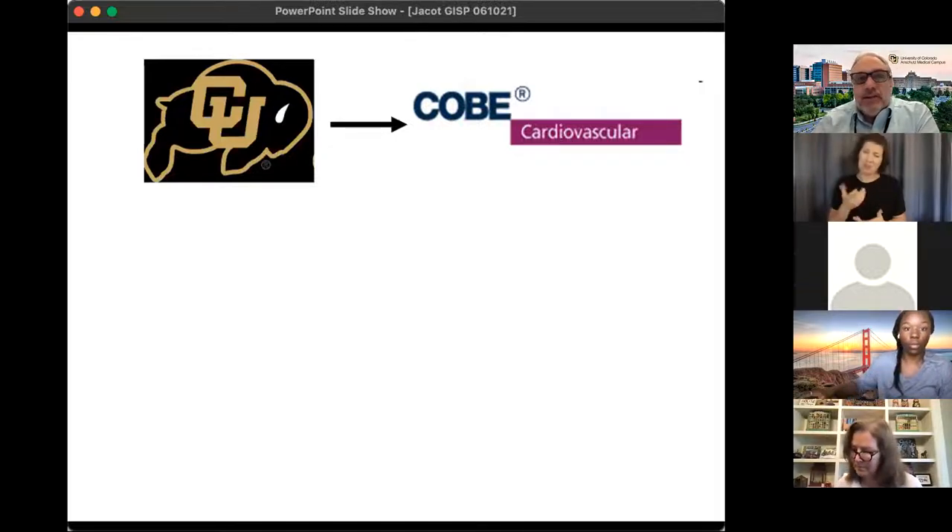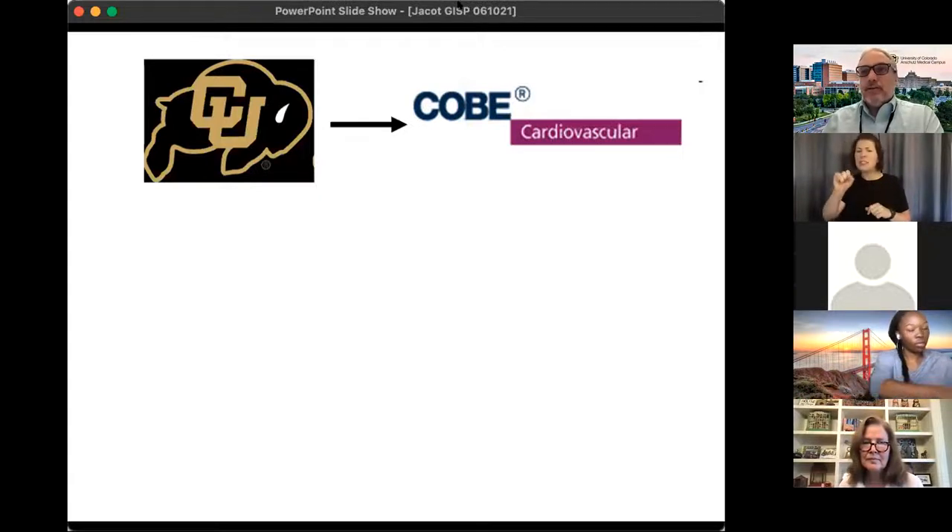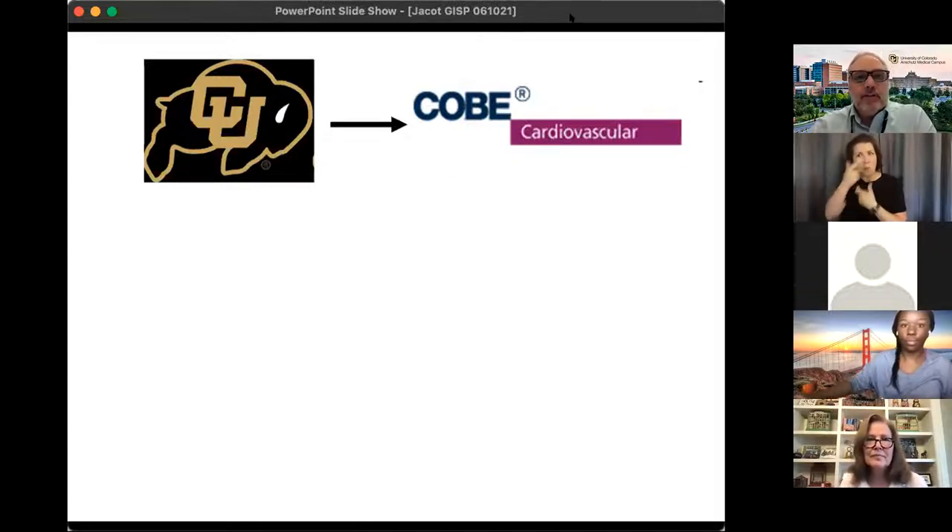Most of what I was doing was reverse engineering competitor products to figure out how they were working and how to change ours, and it wasn't all that exciting. At the time, the field of tissue engineering was just getting started — the idea of growing a tissue in a laboratory and using that as a replacement or therapy. It wasn't in very many companies; it was more academic research, and I decided to go back to school.